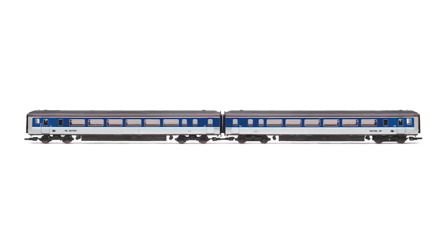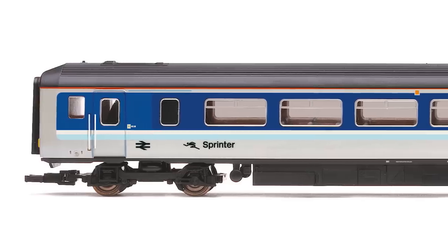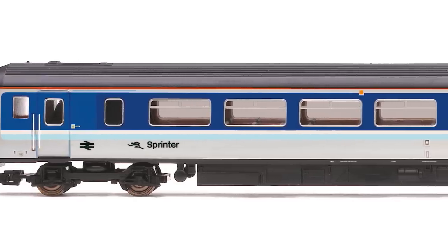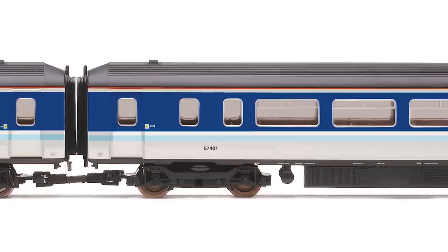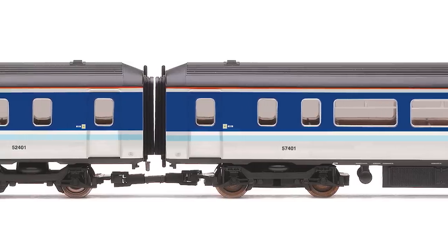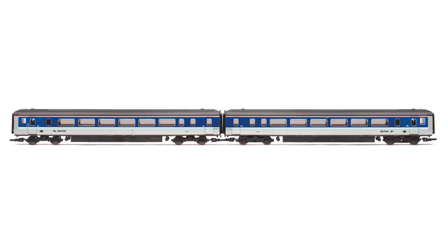The Class 156 in BR Provincial livery is a two-car set, 156401, comprising DMS No. 57401 and DMSL No. 52401 — the first of the class to enter service. Built in November 1987 and sent to the RTC at Derby in December for type testing and evaluation, the unit entered revenue-earning service at Norwich Crown Point, working East Anglia to North West express services. DCC ready, the BR Provincial Class 156 comes in a Sprinter blue and grey livery.